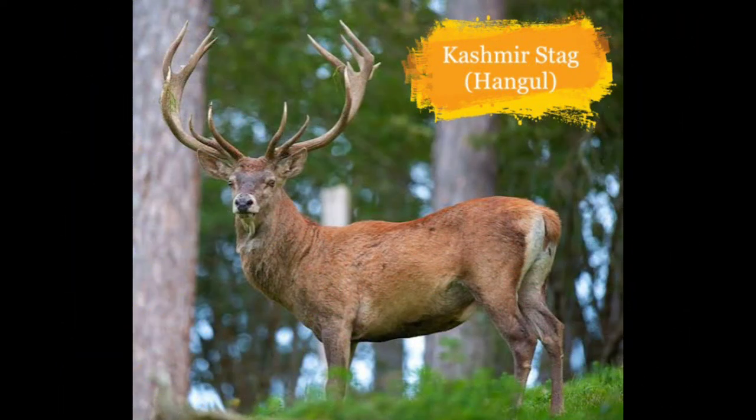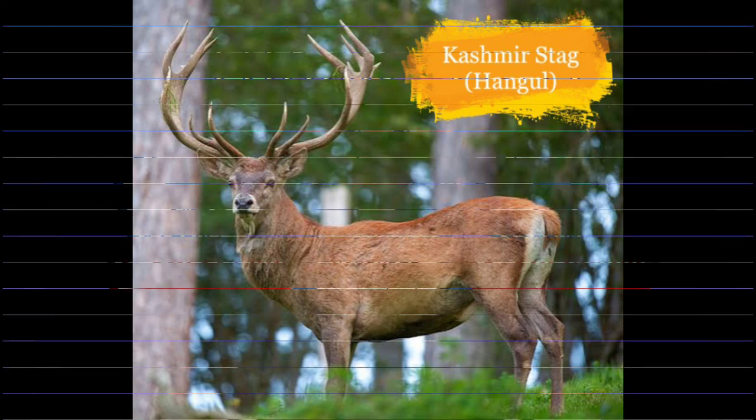And finally, our last animal is the Kashmir Stag, also known as the Hangul. They reside in dense riverine forests, high valleys and mountains of the Kashmir Valley. The numbers are in danger because of habitat destruction, overgrazing and poaching.